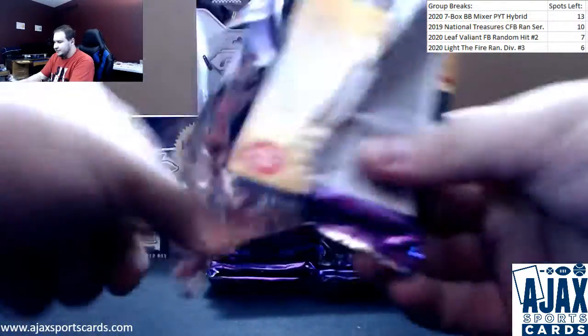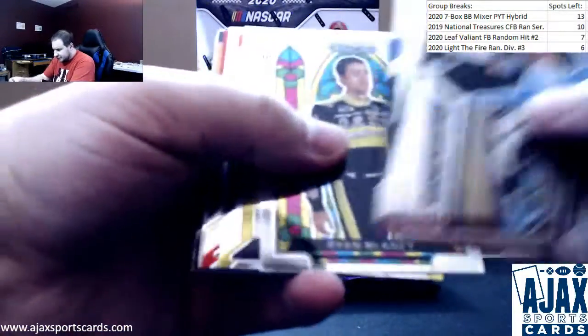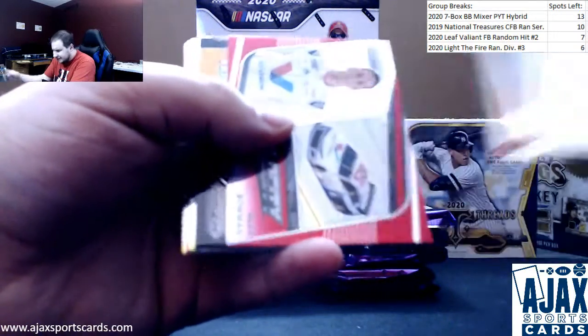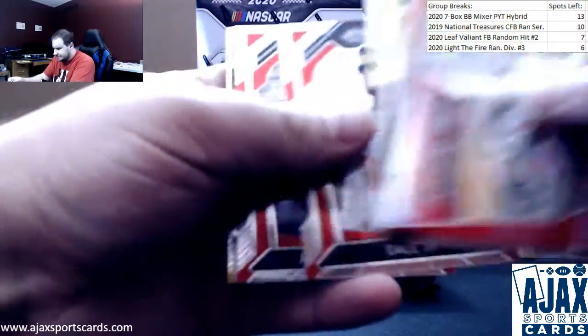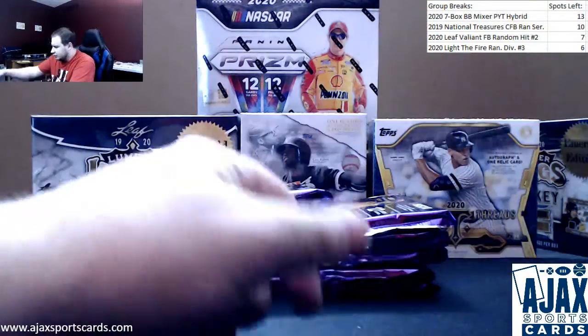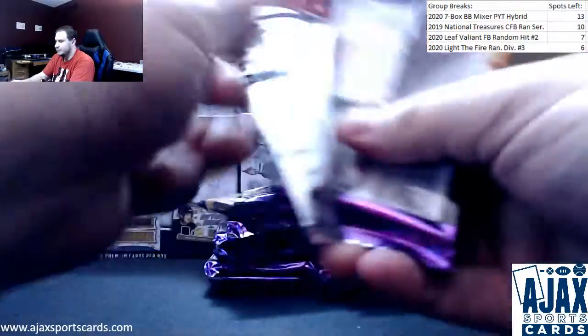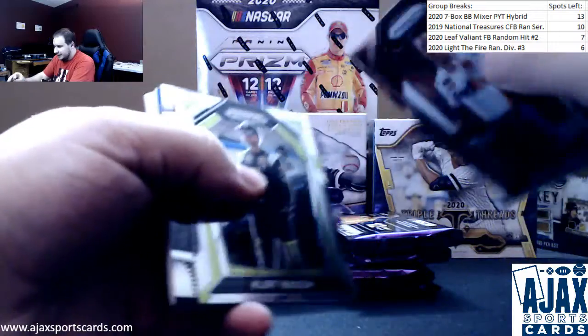Let's pull something nice. A bunch of base — not going to bother mentioning the stained glass, they're part of the regular base set. Red Parallel, Alex Bowman, not numbered. There are not-that-uncommon variations sprinkled throughout as well — they have a checkered flag pattern on the back of the card, kind of like this one.